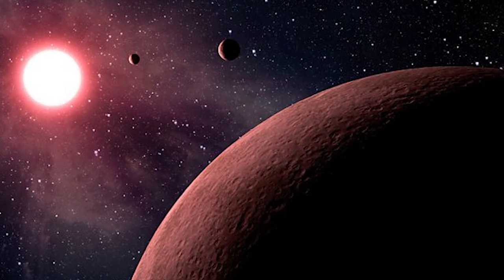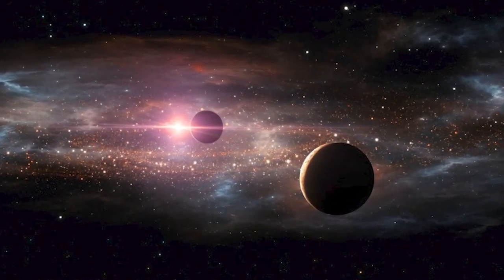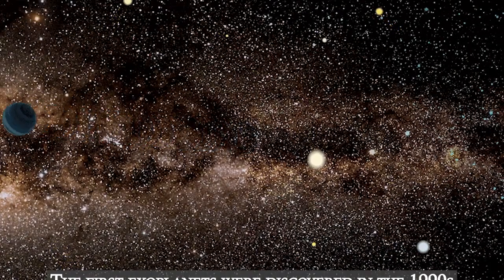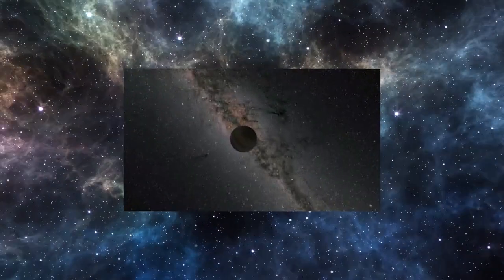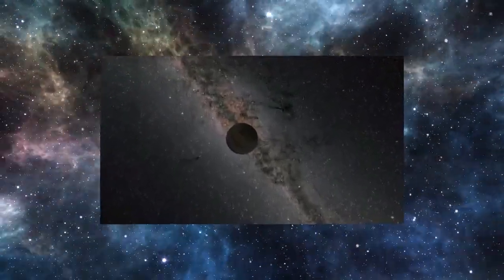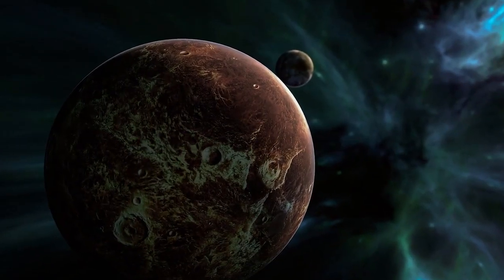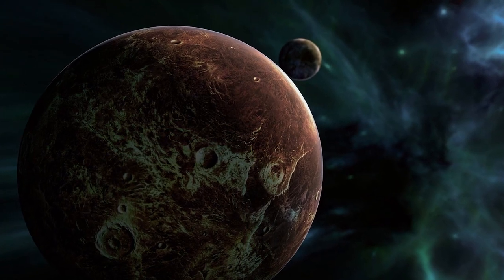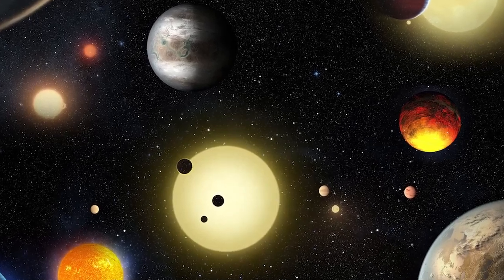Exoplanets dot the universe and contain lots of secrets. These are any planets located beyond our solar system. Most of them orbit other stars, but free-floating exoplanets called rogue planets orbit the galactic center and remain untethered to any star. While exoplanets are plentiful, most of the ones discovered so far are in a relatively small region of our galaxy, the Milky Way. In actual fact, there are more planets than stars in the galaxy.